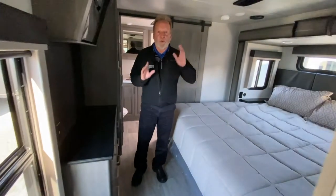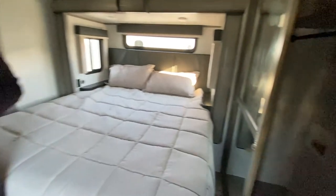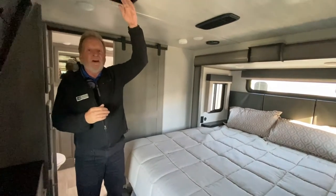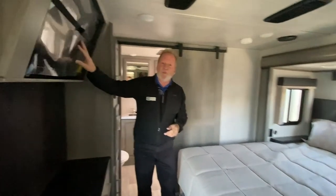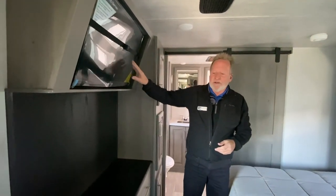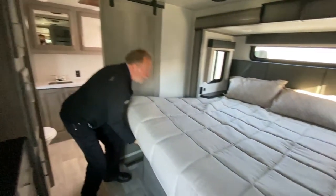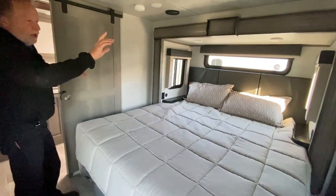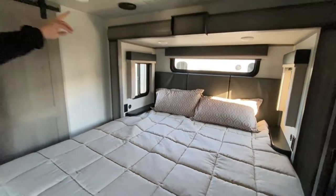Going into the master bedroom. If you are a full-timer, there's a washer and dryer hookup in that big closet. Keep-quiet cool air — 70 to 80% quieter than standard air. All your TVs are in place — TV's already in the master. You've got a built-in dresser, storage underneath the bed, and those two extra chairs for the kitchen. Big king bed with USB and 110 chargers on both sides. Speakers for your radio are also in here.